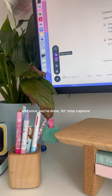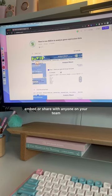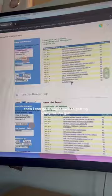Once you're done, hit Stop Capture and Scribe generates this awesome guide that you can download as a PDF, embed, or share with anyone on your team. Then I could go straight back to getting ready for the gym like nothing ever happened.